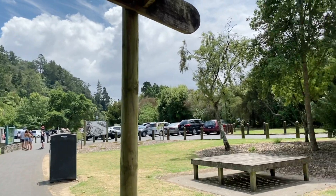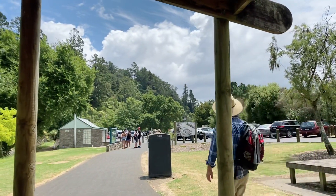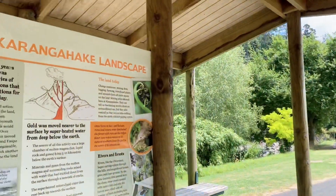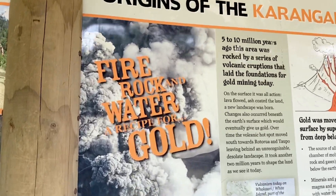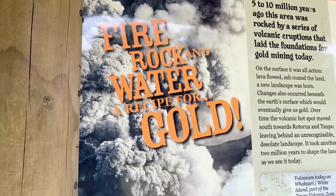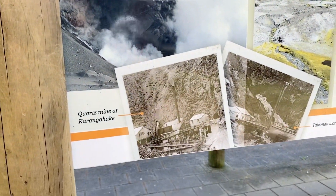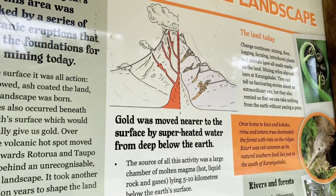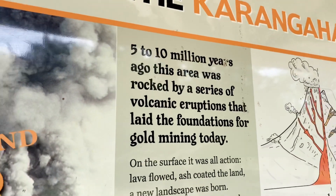There's a big car park here — I've just pulled off the road. It's busy. Lots of people come here for picnics and cycling and walking, some beautiful walks that you can do. They've got lots of information here about 'Fire, Rock, Water — A Recipe for Gold.' So this is an old gold mining area, a quartz mine. Gold was moved nearer to the surface by superheated water from deep below the earth, five to ten million years ago.